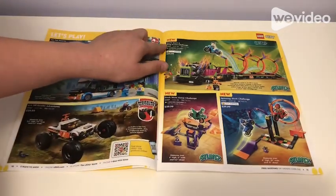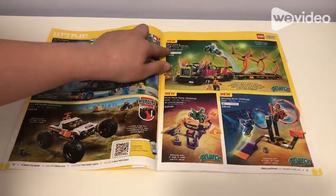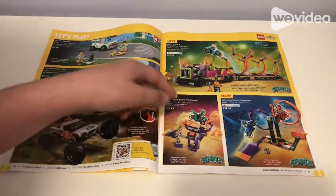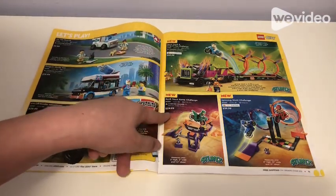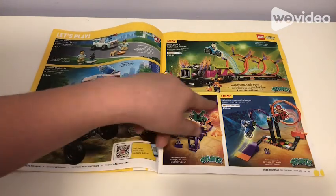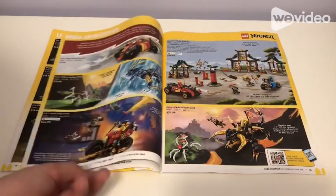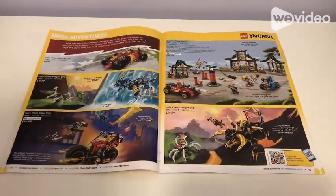Then we have the Stunt Truck It Rig Fire Challenge for $60, the Dunk Stunt Ramp Challenge for $30, and the Spinning Stunt Challenge for $40. On the next page we have Ninja Adventures.